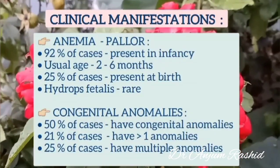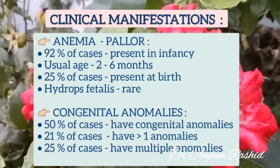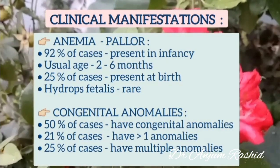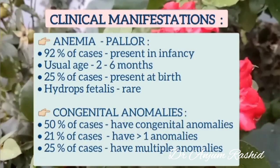Now I will discuss its clinical manifestations. 92% of cases present in infancy with pallor. The usual age of presentation is about 2-6 months, and 25% of cases present at birth. However, hydrops fetalis is rare.